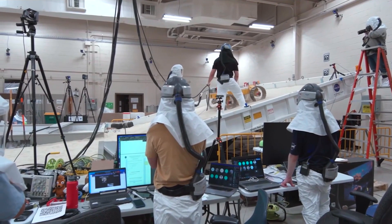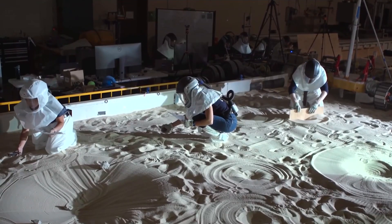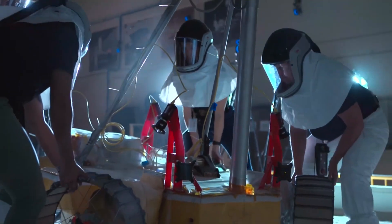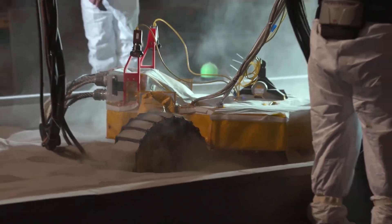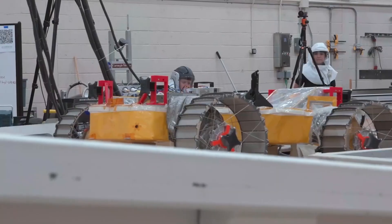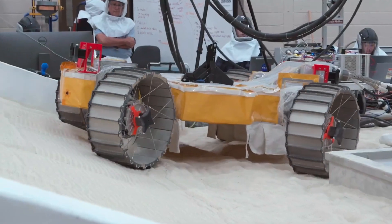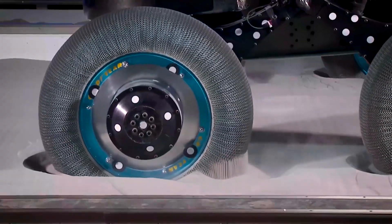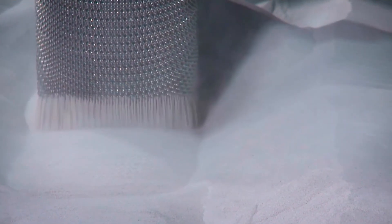The slope lab here at NASA Glenn Research Center was developed in the early 2000s. This is a very unique, one-of-a-kind indoor test facility where we can test full-size roving vehicles on actual lunar soil simulants with a tilting bed. I get to work in a lab that has a giant sandbox in it, and in that sandbox we get to drive rovers. As we're driving the rovers, we're taking all sorts of different data and evaluating the performance of the tires.